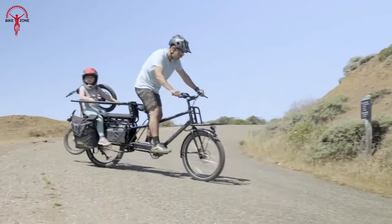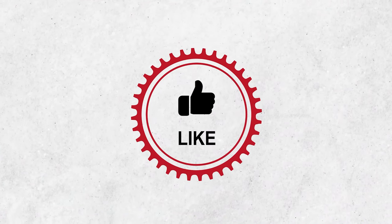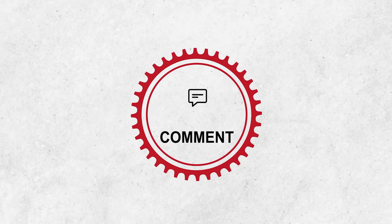That was our list of the 10 Best Electric Cargo Bikes of 2023. Thanks for watching. Please share this video if you find it helpful, and make sure you hit the subscribe button.